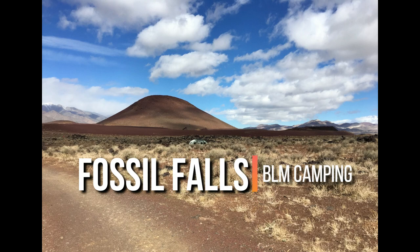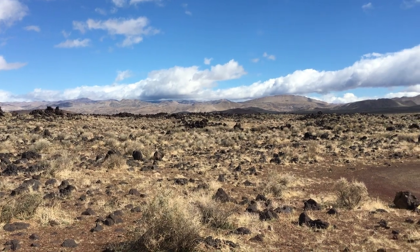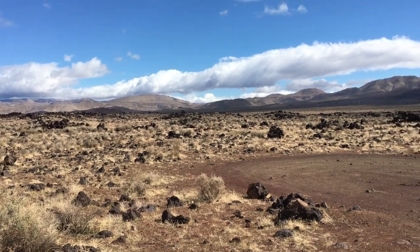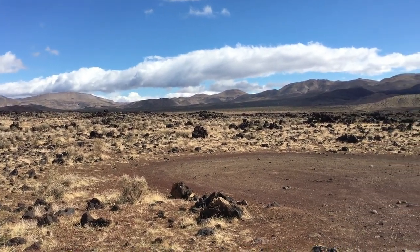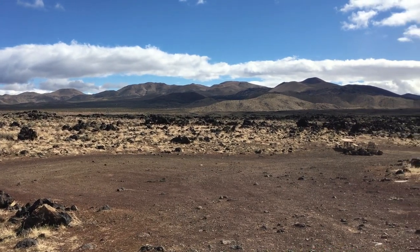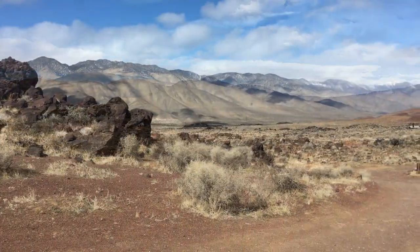Join us as we explore Fossil Falls, a little-known BLM area including a campground just off the 395, north of Mojave, south of Lone Pine, and California's Owens Valley. We had heard about this area from the Jawbone Canyon Visitor Center and Store on our last visit to Red Rock Canyon State Park, which is not far south of here.